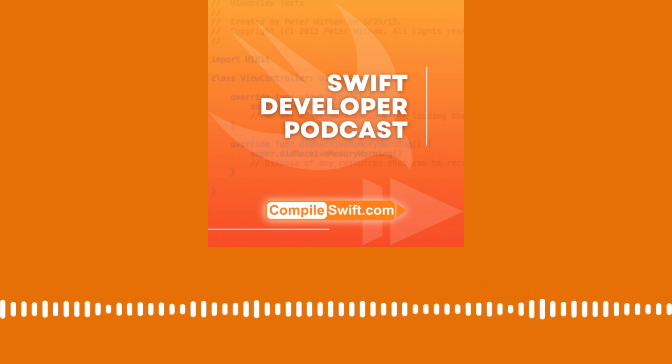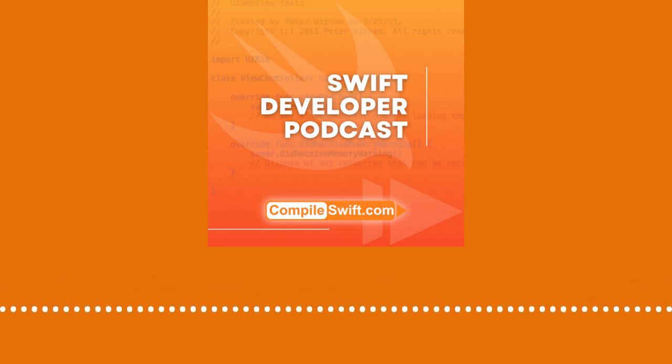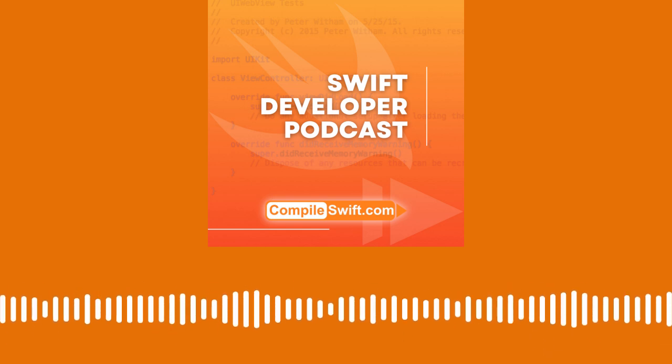What's up everybody, welcome to another episode of the Compulsive Podcast. I'm your host Peter Ridham. You can find myself and this podcast at compulsive.com.